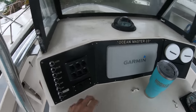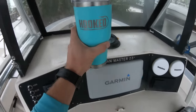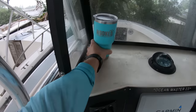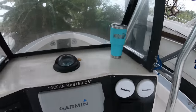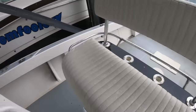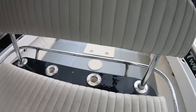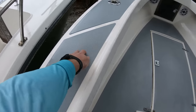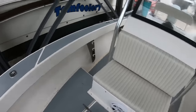Cup holders are a must, and we haven't finalized all the locations for them on the Ocean Master just yet, but as you can see we need them. I'm thinking we'll probably have about four of them up here on top of the console, then a couple more on the leaning post, and then probably one on each side of the gunnels up front that can be reached from the seat here on the front of the console.